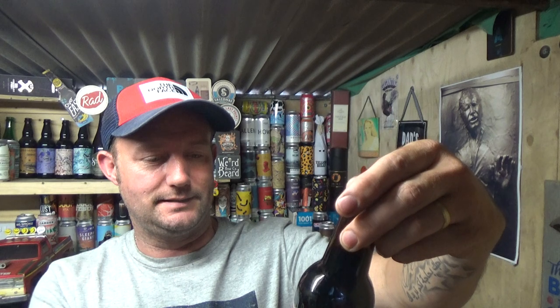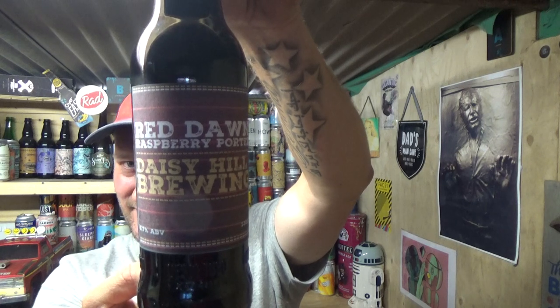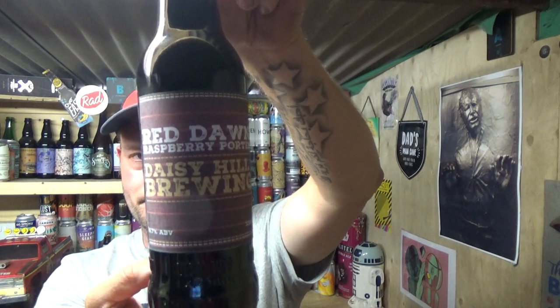Thanks for joining me for another video beer review. This one was kindly sent in by a viewer and a brewer — it's from the Daisy Hill Brewing Company, from Bolton. The guy that sent it, Jason, thank you very much for sending this in. He also sent me a Turkish Delight pale ale which I actually reviewed, but the SD card got corrupted and I lost that and about eight other reviews.